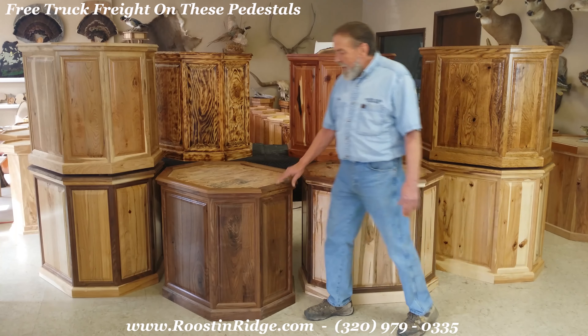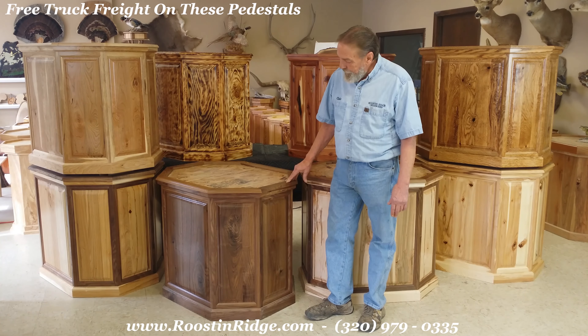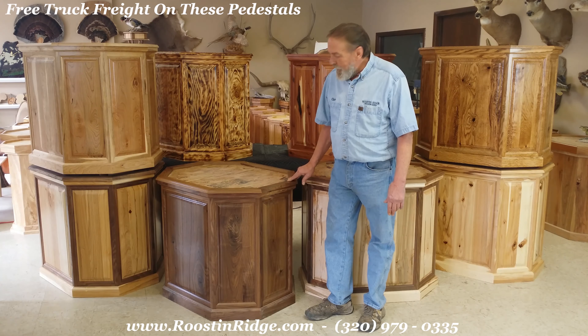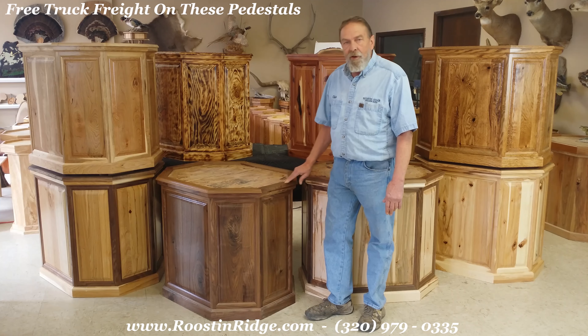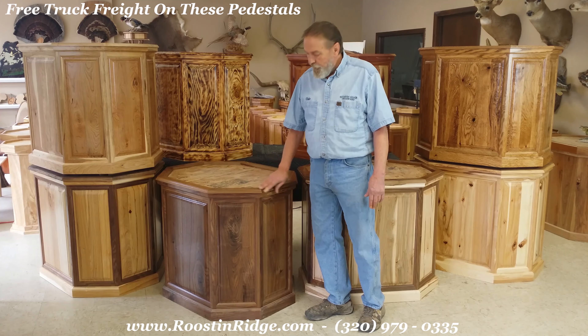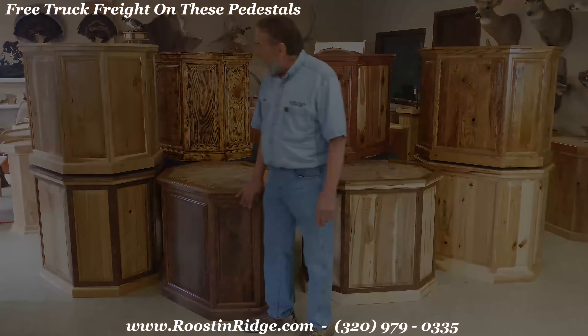Over here we have black walnut and again we have a four-step finish process that is unequaled by many other companies. They haven't figured out how we do it and it's remarkable. All you have to do is dust them once in a while and you'll never have a problem with it. Again, raised panel — beautiful pedestal.